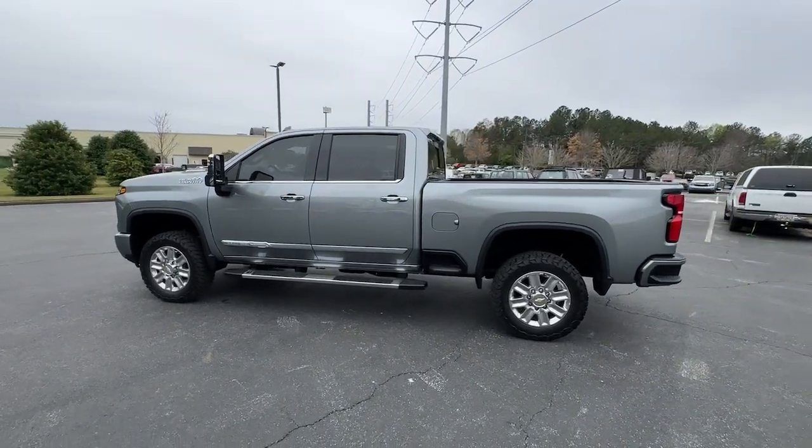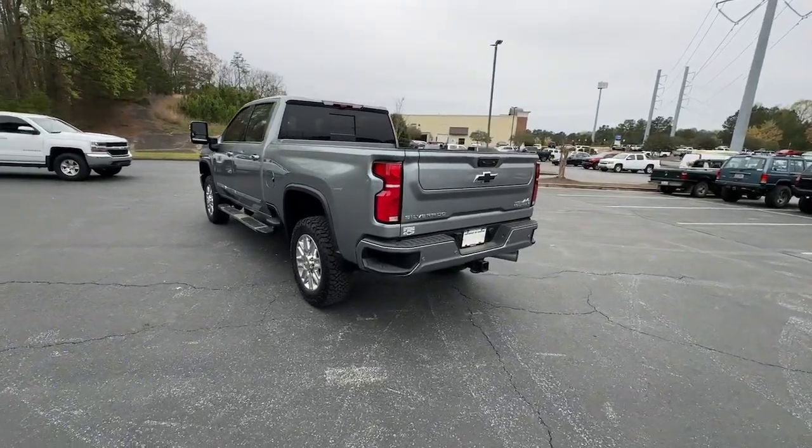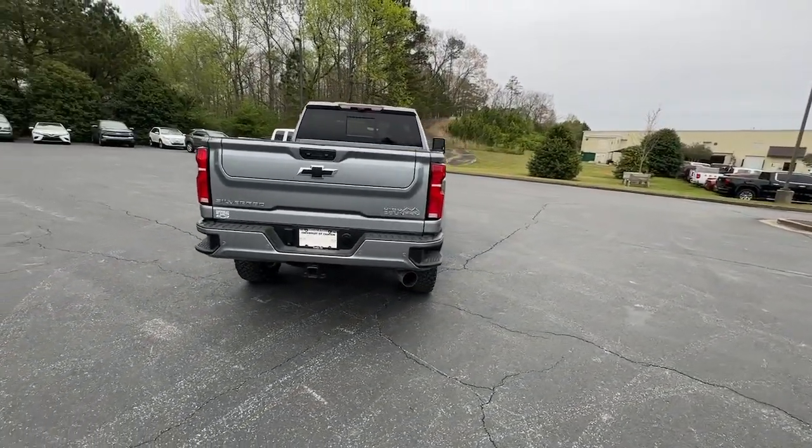Introducing the 2024 Chevrolet Silverado HD. With less than 20,000 miles on the odometer, this vehicle provides excellent value.